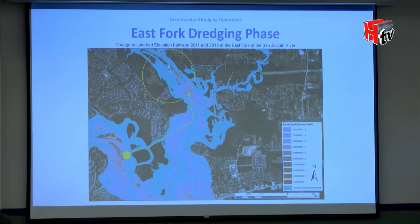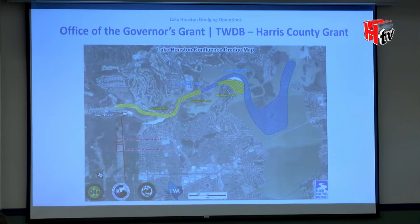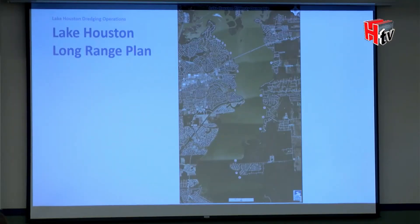One key element of the grant Representative Eubity secured is that of the $18 million remaining, some will be used to develop a long-range plan for future maintenance and dredging of the entire lake, West Fork, and East Fork. We have now spent almost $200 million in dredging, and the federal government and state agencies are asking what our long-term plan is.